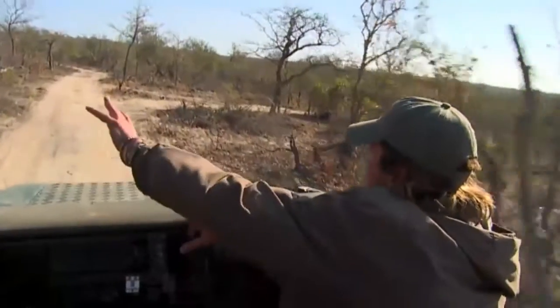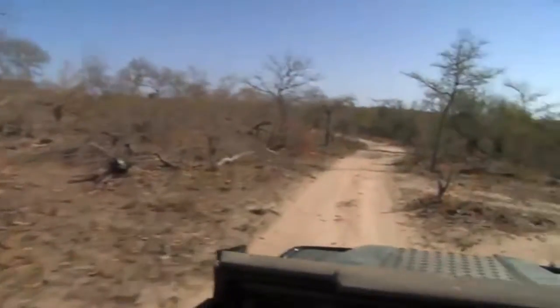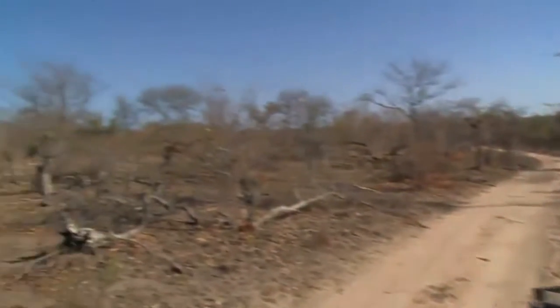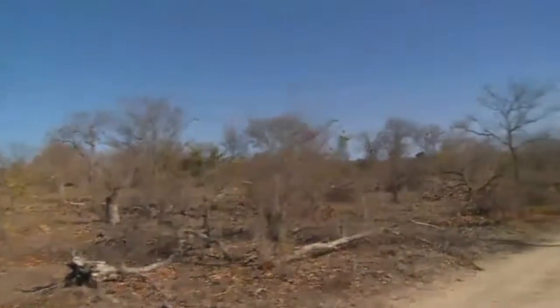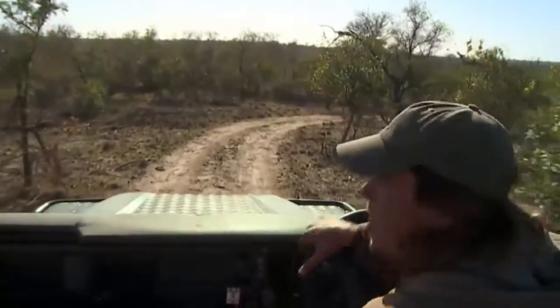Some elephants were moving through here so I'm going to try to get to the pan ahead of them. Let's have a look - are there any tracks here on the road? They're not there yet but they're on their way.